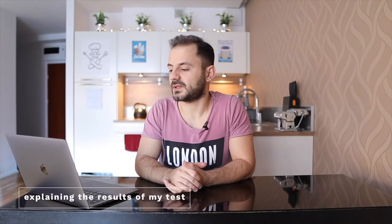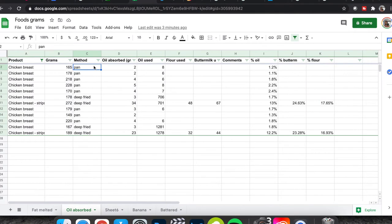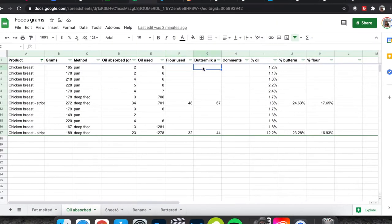To make the results relevant, I fried various amounts of chicken breast using all three methods — pan-fried, deep-fried plain, and deep-fried with batter — and recorded the grams of oil absorbed, flour used, and buttermilk used for each, using the methods I described.